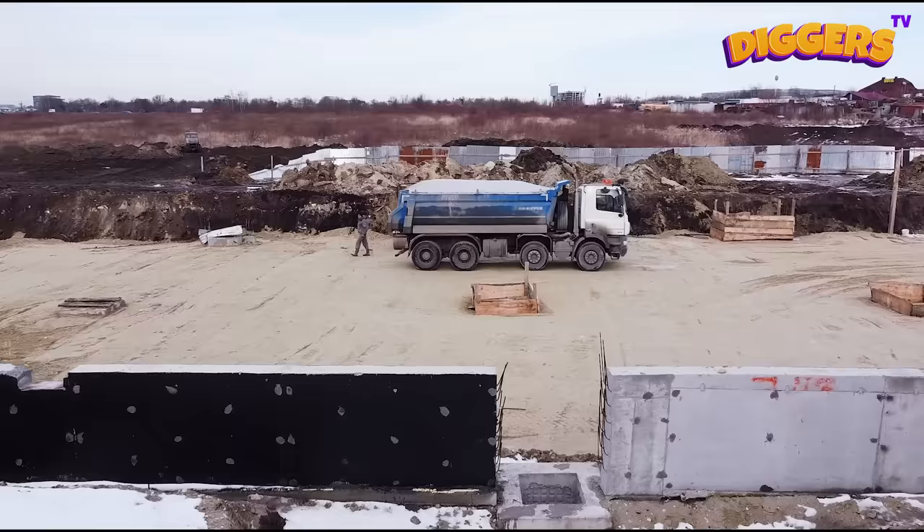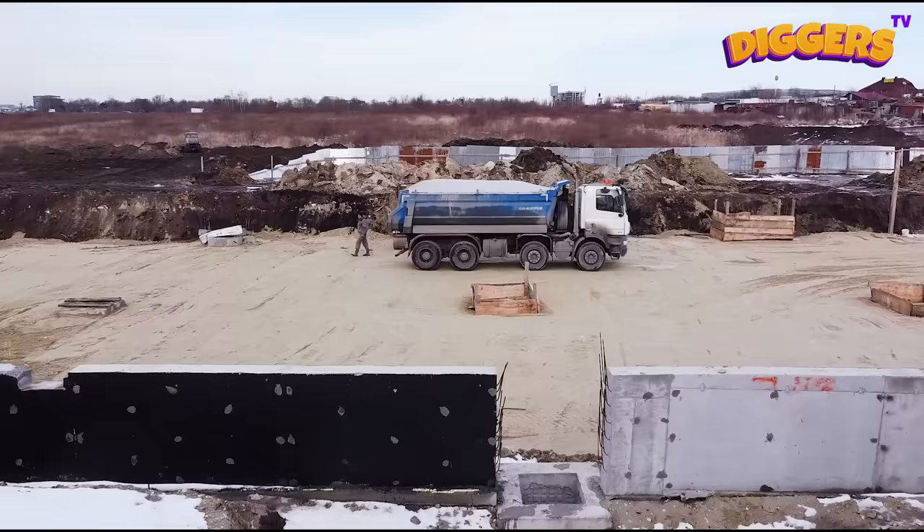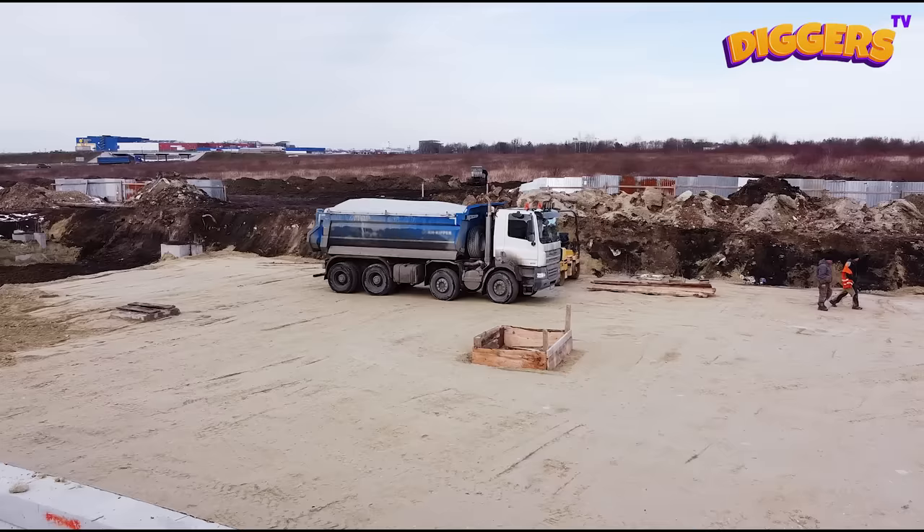What a big construction site! Trucks are perfect for transporting large amounts of sand, pebbles, rocks, or other construction materials!